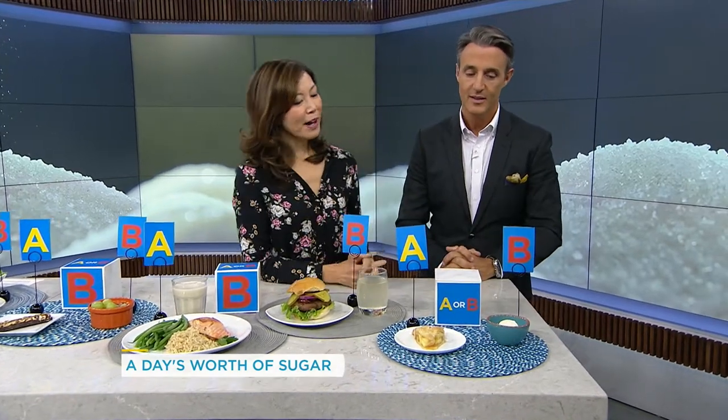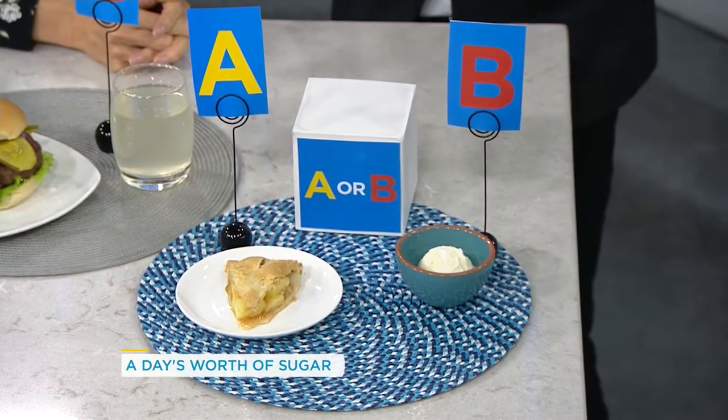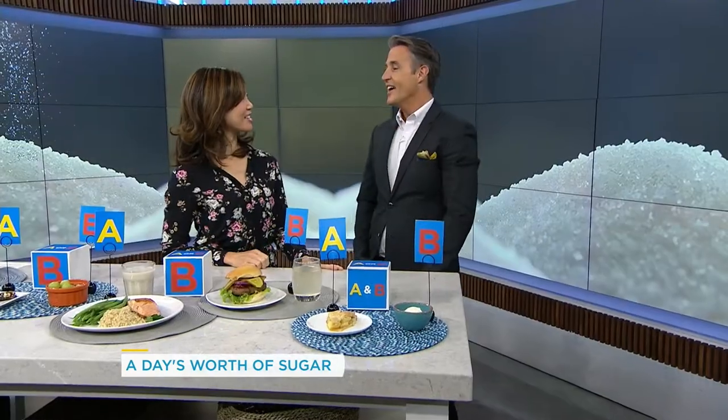We only have a few seconds left, so: dessert — apple pie or ice cream? Well, frankly, they belong together on the same plate, so I'm going to say they have the same amount. They have the same amount. Good job!